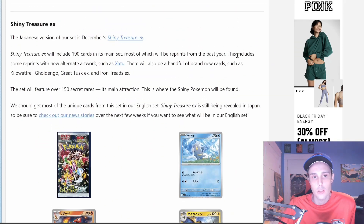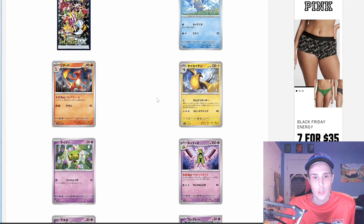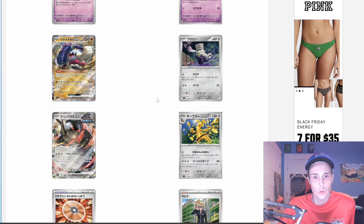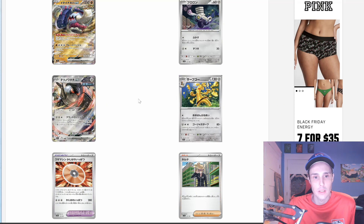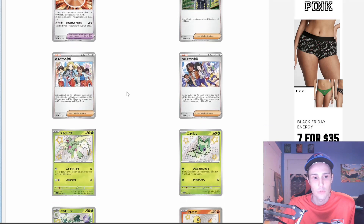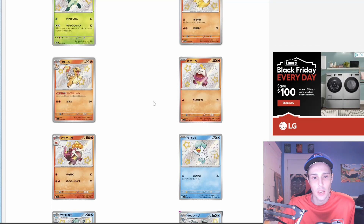Now, there have been some new cards revealed for Shiny Treasure EX. Going through a few quickly: we've got Charmander, Zangoose, Natu, Kilowattrel, Mime Jr., Gimmighoul, Great Tusk EX, Varoom, Iron Treads EX, Goldengho, a Technical Machine card, some Trainer cards, and the Shiny Scyther — I've already revealed those, but you can take a look at them real quick.